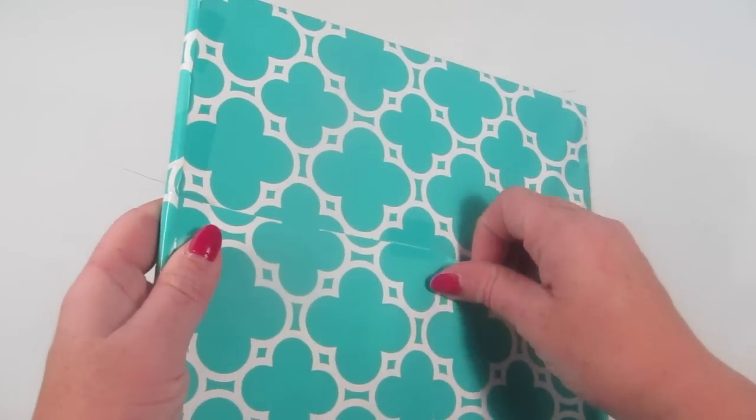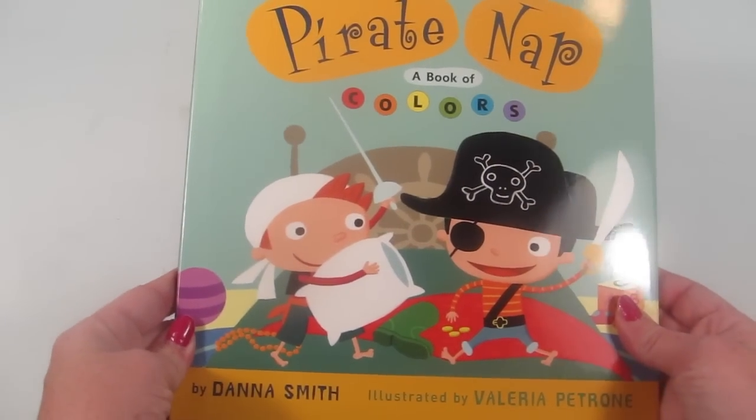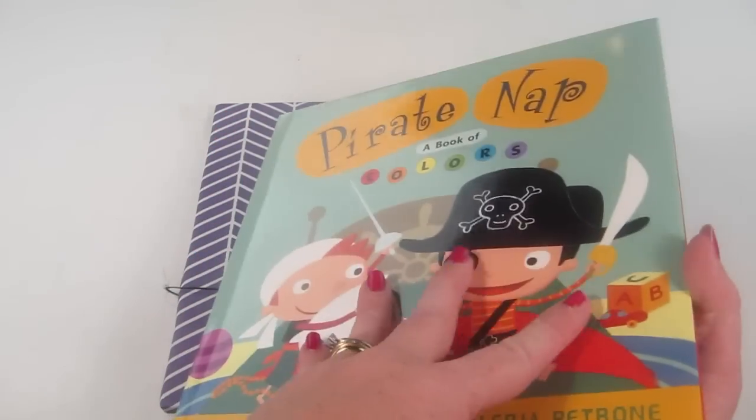The first book is Pirate Nap: Book of Colors. That looks cute. The retail value is $14.99.